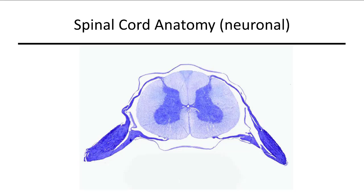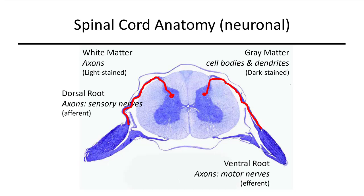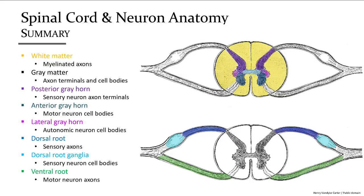Looking at the spinal cord cross section: white matter consists mostly of myelinated axons, giving it its white appearance. Gray matter contains cell bodies, dendrites, and axon terminals — this is where synapses take place. The dorsal root contains axons for sensory nerves, the ventral root contains axons for motor nerves, and the dorsal root ganglia contain the cell bodies for sensory nerves. You should know the portion of each neuron — whether motor or sensory, whether axon, dendrite, cell body, or axon terminal — and where those are located.